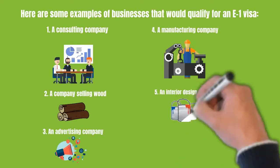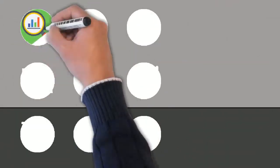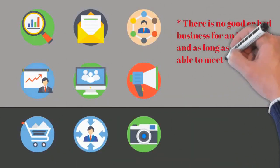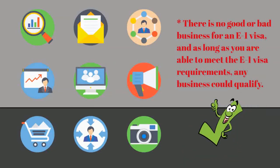Sixth, a company in your home country imports furniture to the U.S. Please note that these are only some examples of businesses that would qualify for an E-1 visa. As mentioned before, there is no good or bad business for an E-1 visa, and as long as you are able to meet the E-1 visa requirements, any business could qualify.